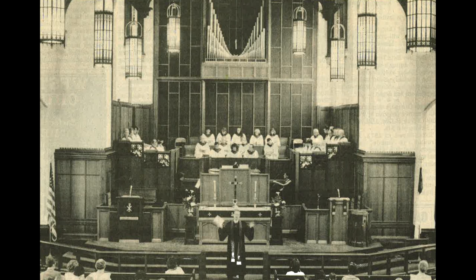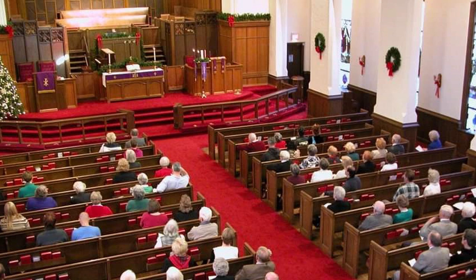In 1979, the decision was made to expand the organ to 1,960 pipes with 35 ranks. This also included the removal of the masonite wall in front of the organ chamber and the addition of the present screen.